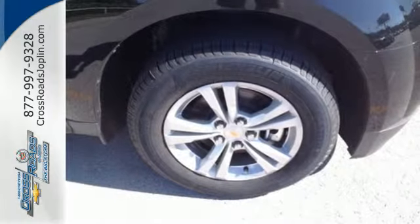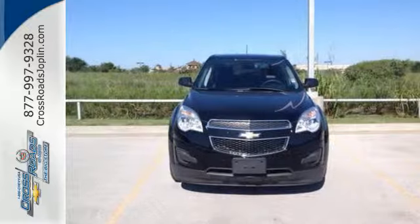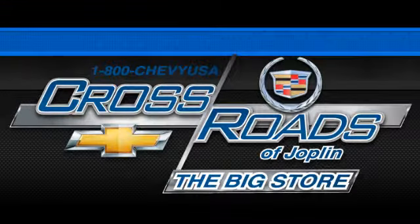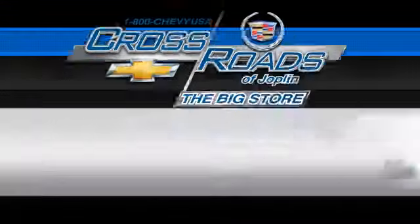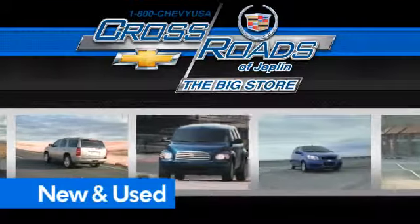It's time for a change, so cross over to the Equinox, coming for a test drive. Crossroads Chevrolet Cadillac, the big store is the premier Joplin Chevrolet dealership to buy a new or used Chevy, like this one.